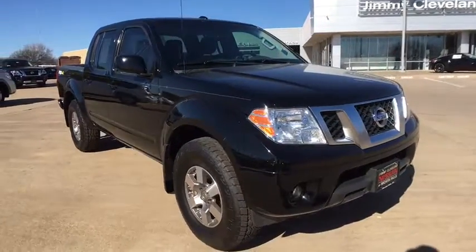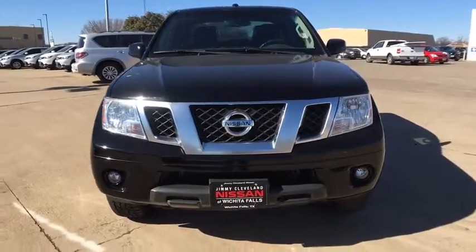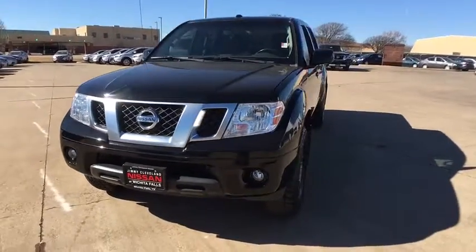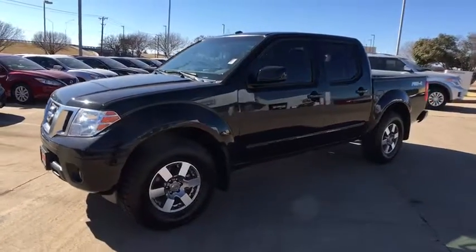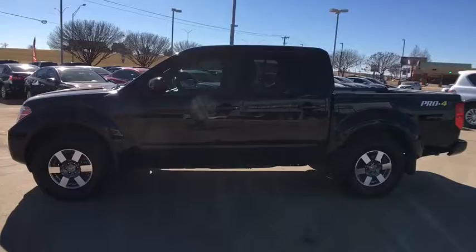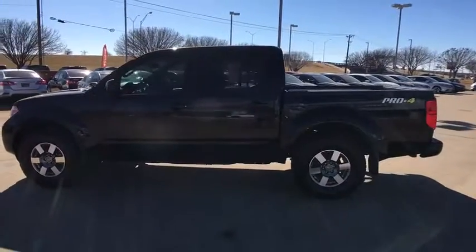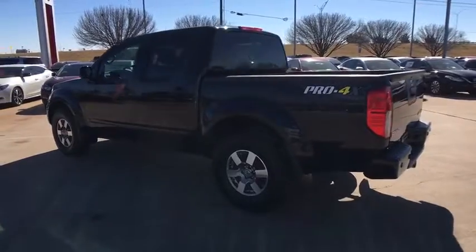The 2013 Nissan Frontier. The Nissan Frontier offers a full-length, fully boxed frame for strength, serious off-road capabilities, and a five-star rating for side impact crash safety. The Frontier's interior comforts include cab versatility, under-seat storage, and seating for five. This vehicle has less than 30,000 miles.